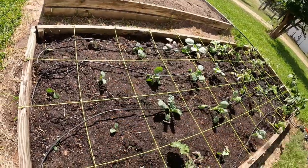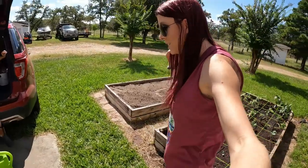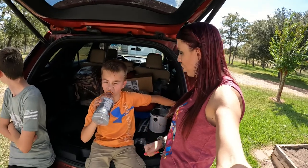All two, four, six, eight — all eight of these right here are broccoli. Favorite vegetable. I'm going to say it over and over again — favorite vegetable. But yeah, we got all of our garden done today.